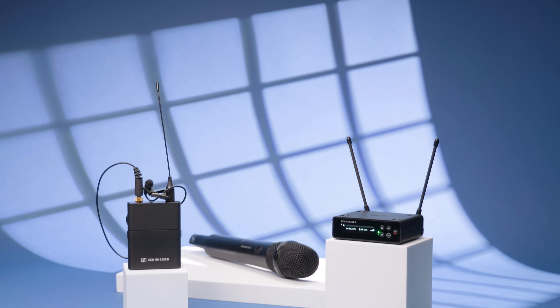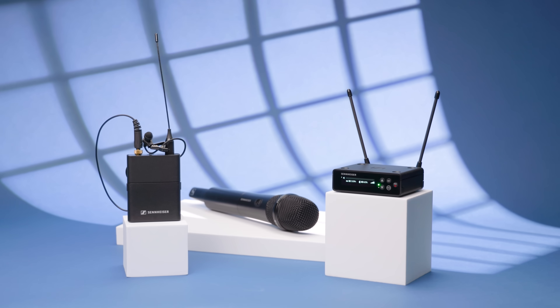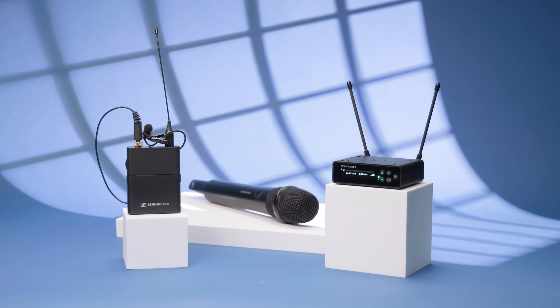But are these 2.4 gigahertz based systems the best and only solution that one needs to provide high quality audio for video? What about more traditional UHF wireless systems? Which should you choose — 2.4 gigahertz or UHF?